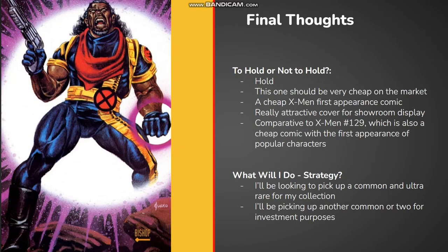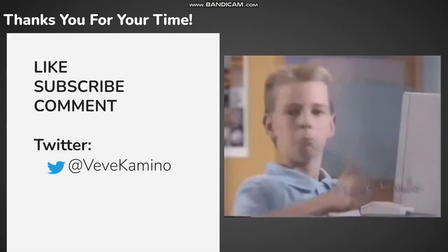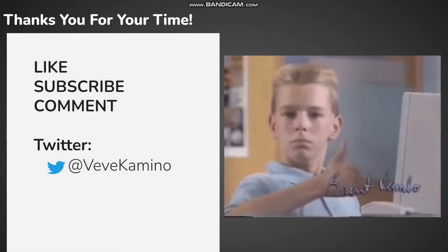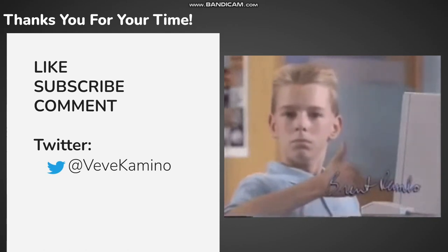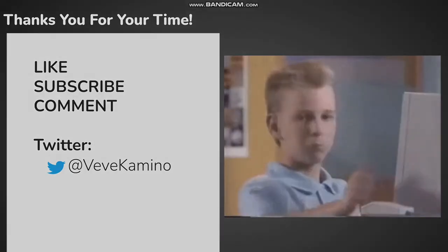I'll be picking up a common and ultra rare to expand on my X-Men collection, and maybe an extra common or two as a long-term investment. I appreciate everyone taking the time to watch the video and I hope you learned something and enjoyed it. Thanks for watching and good luck with the drop!